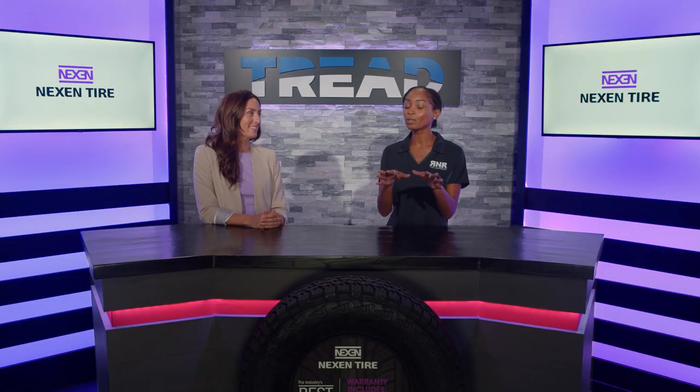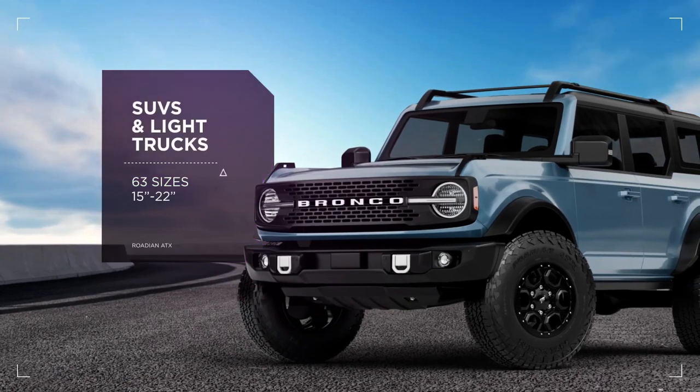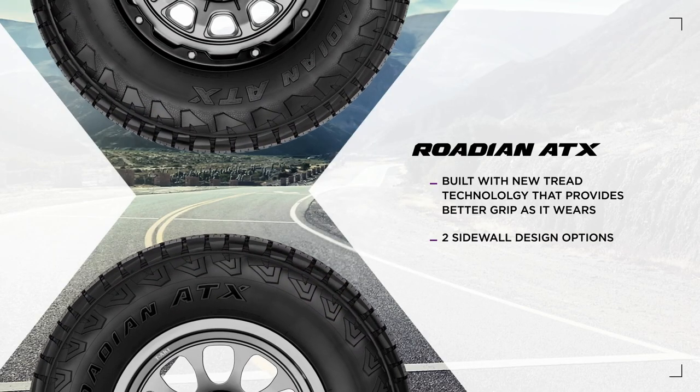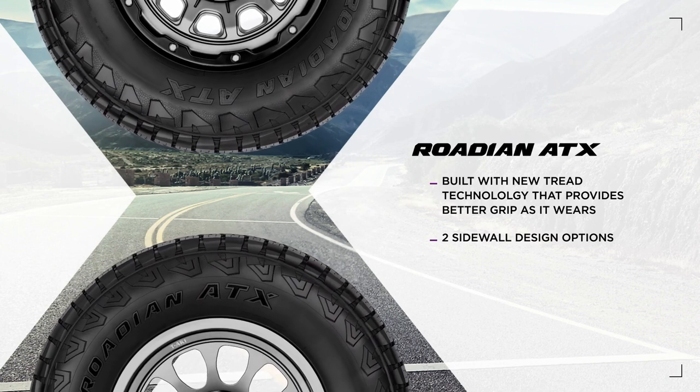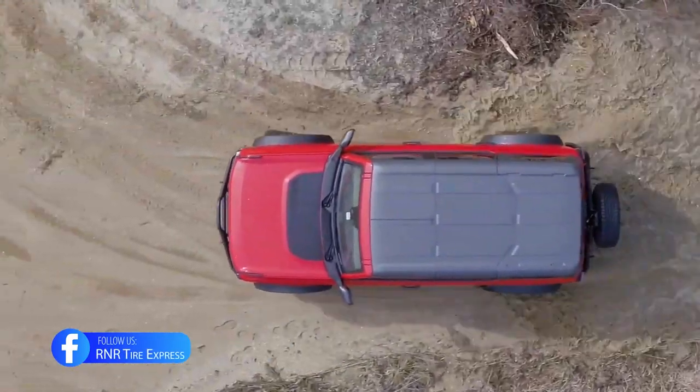What would be the perfect vehicle for this tire? I would think of something like the new Ford Bronco, a Ford Expedition, or F-Series. Dodge Ram would be a great fit, Toyota Tundra, and of course a Jeep is always going to be a great match with an ATX tire. So it's going to fit a wide variety of wonderful vehicles and SUVs.